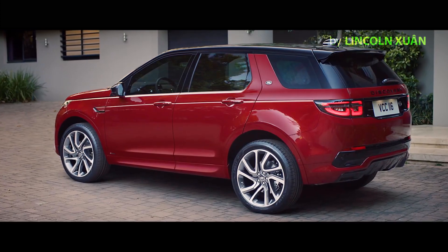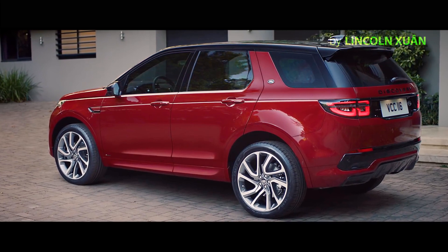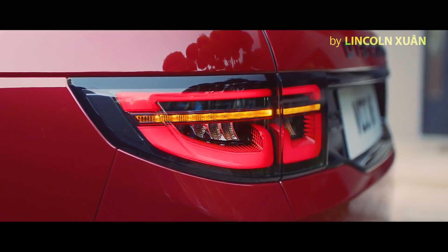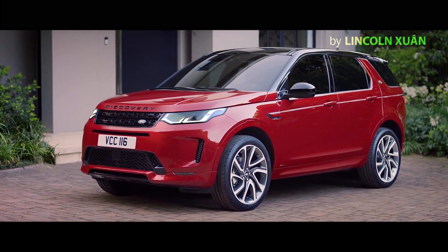Whilst the new rear features integrated exhausts and LED signature lights, to bring this SUV completely up to date with the current Land Rover family.